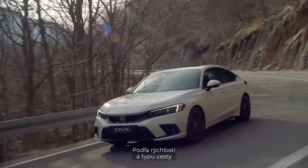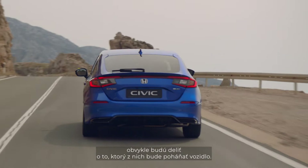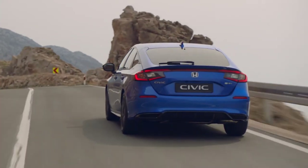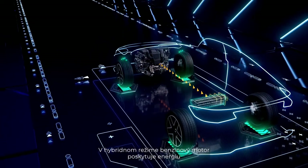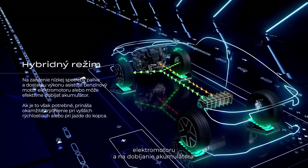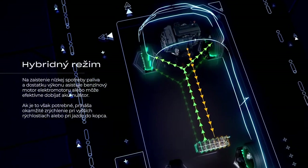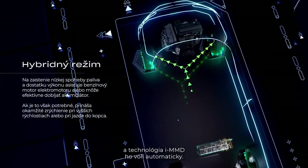According to car speed and the type of journey, electric drive and hybrid drive will usually share the task of powering the car. In hybrid drive, the petrol engine provides energy to the electric drive motors and for replenishing the EV battery. The switchover between drive modes is seamless and is determined by the iMMD technology.